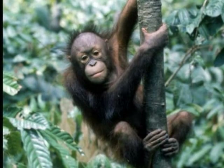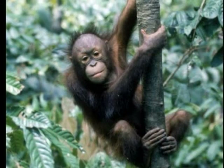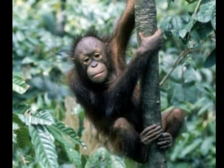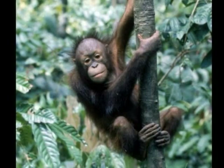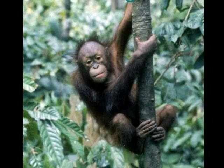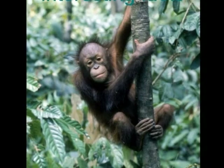Interesting Facts. Wow, look at these interesting facts! Did you know an orangutan gets cheek pads when it's older? And they're the largest arboreal animal. Orangutan means 'man of the forest,' and they're one of our closest relatives. Those are interesting facts.